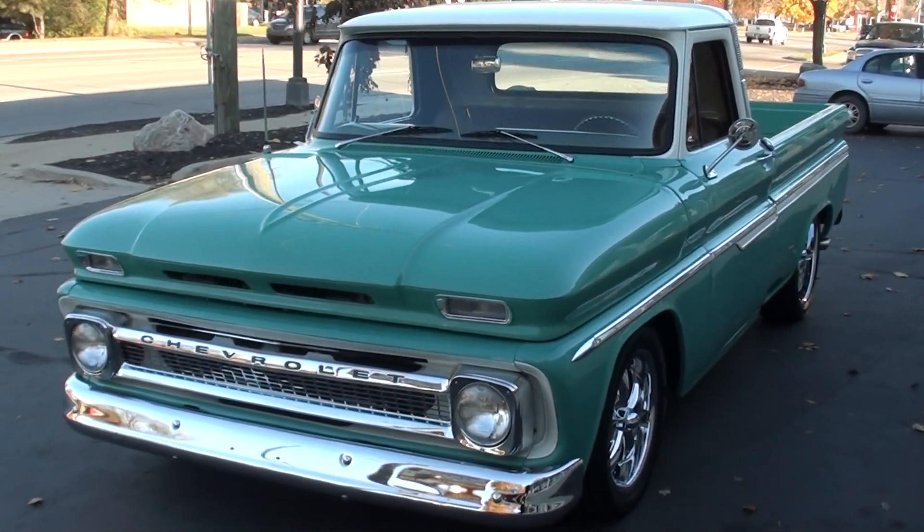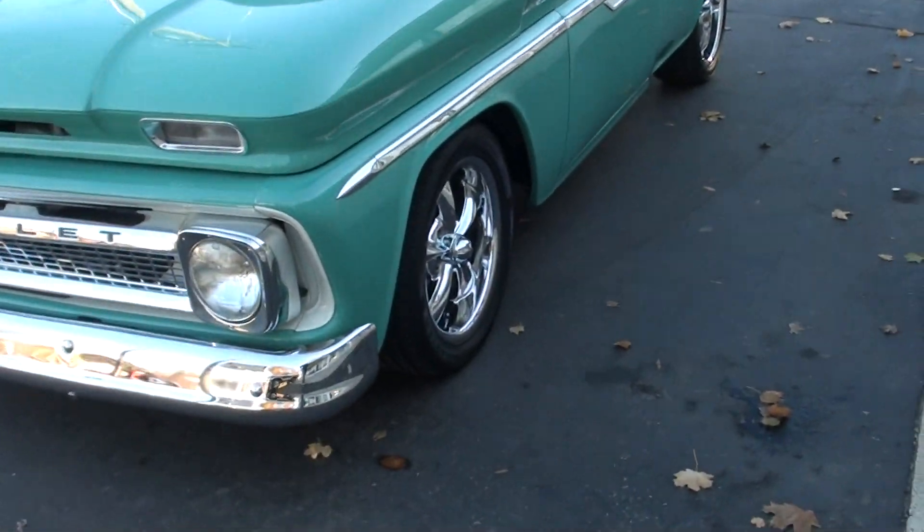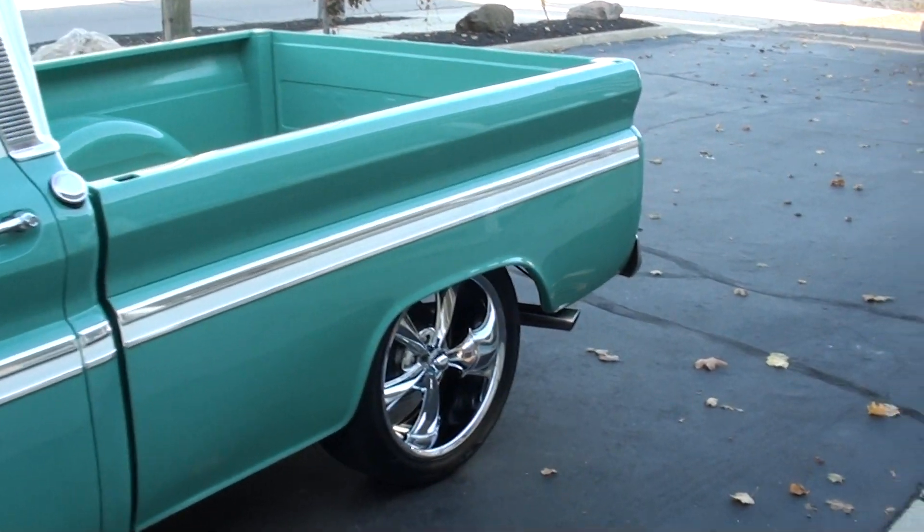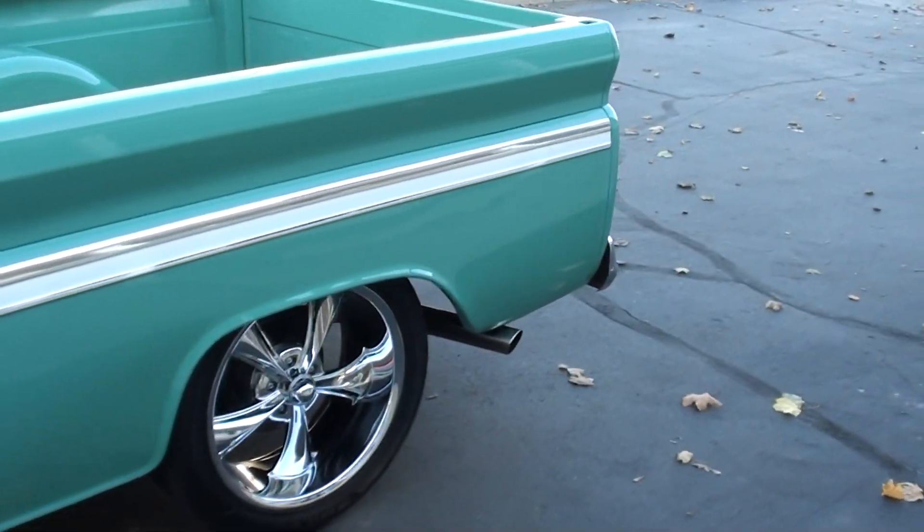Jay and I bought this truck down in North Carolina. We actually drove it to and from our hotel for about three days, had it on the expressway. Great truck.